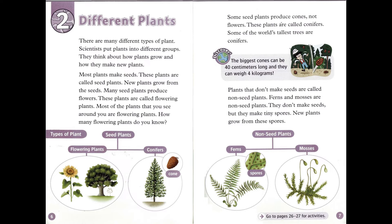Plants that don't make seeds are called non-seed plants. Ferns and mosses are non-seed plants. They don't make seeds, but they make tiny spores. New plants grow from these spores.